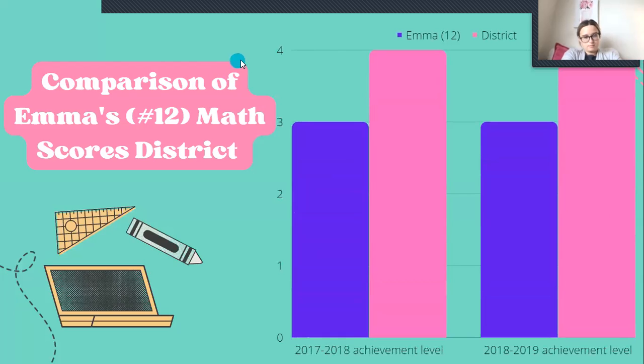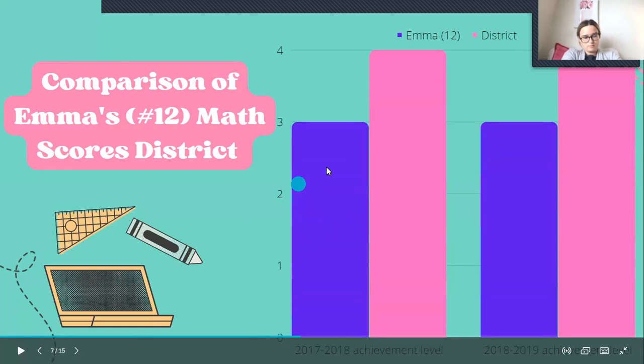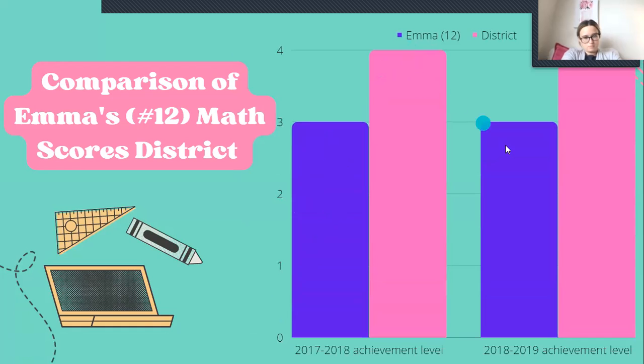Here is a comparison of her math scores to the district. The 2017 to 2018 score is sitting at a three and the district wants her to be around a four. For 2018 to 2019, she's also at a three and we're hoping for a four.